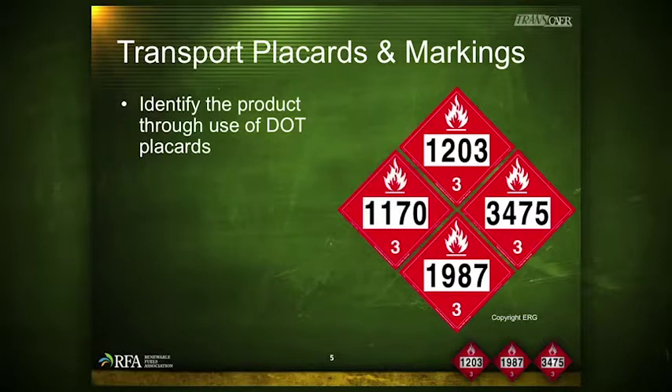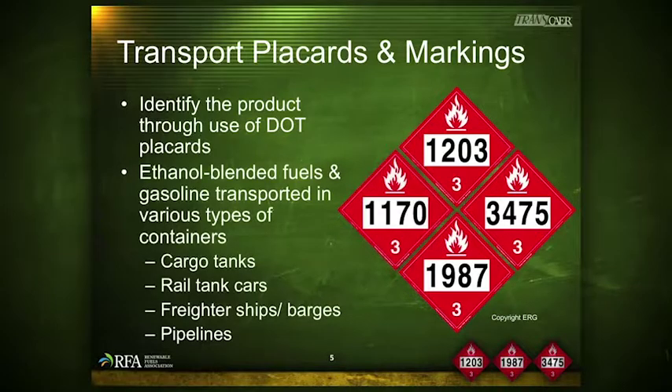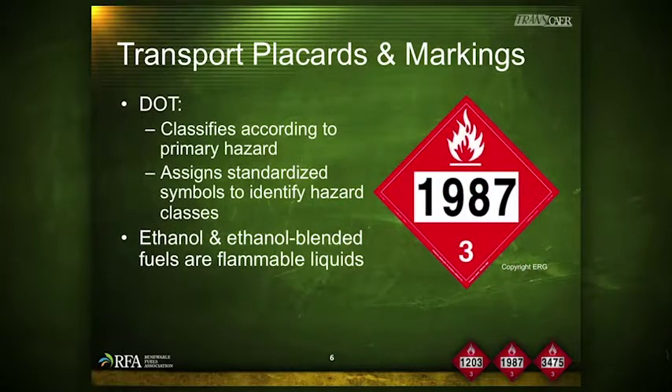Ethanol and ethanol blended fuels are identified using DOT placards and markings. These fuels are transported in various types of containers, including cargo tank trucks, rail tank cars, freighter ships, barges, and pipelines. DOT has classified hazardous materials according to their primary hazard and assigned standardized symbols. Ethanol and ethanol blended fuels fall in the flammable liquids category, or DOT Class 3 hazardous materials. Placards for flammable liquids have a red background with a white flame and a 3 at the bottom, along with their corresponding identification number.